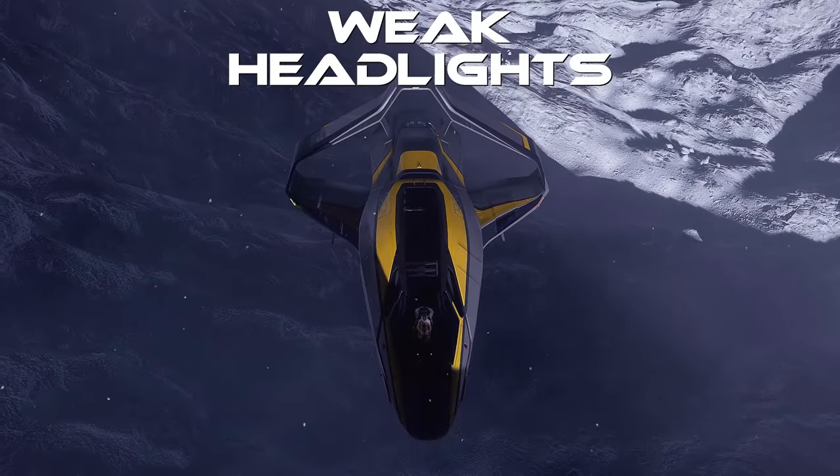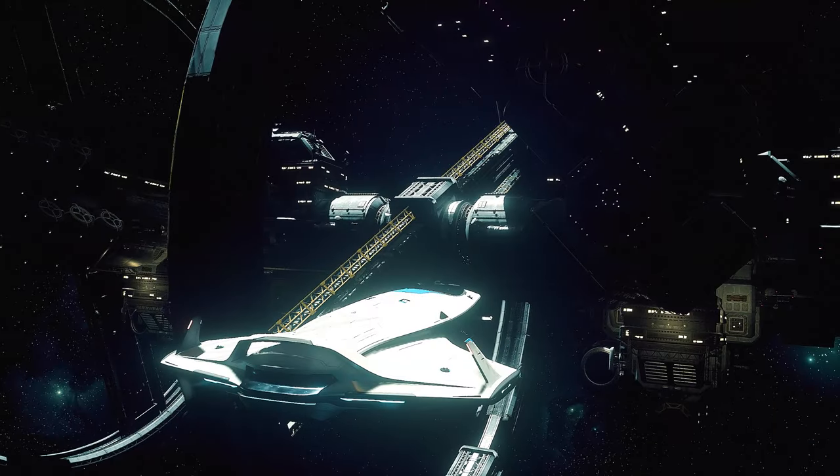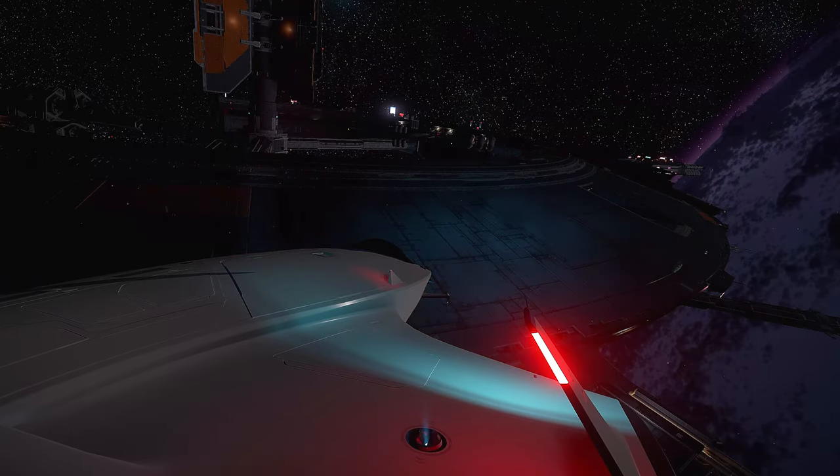Weak Headlights. For an exploration ship, the 315P has rather weak headlights. For comparison, those on the 100i are much more powerful. The 315P should at least have the same headlights as its little sister.